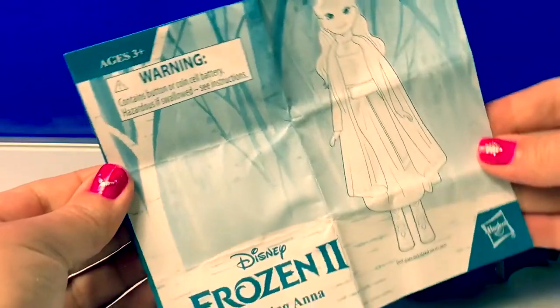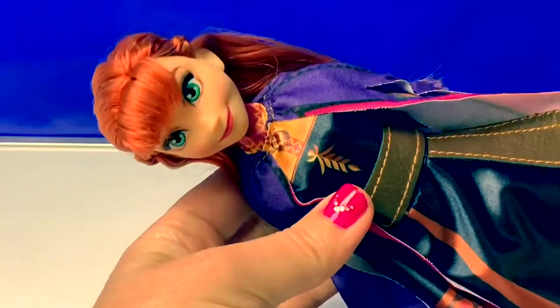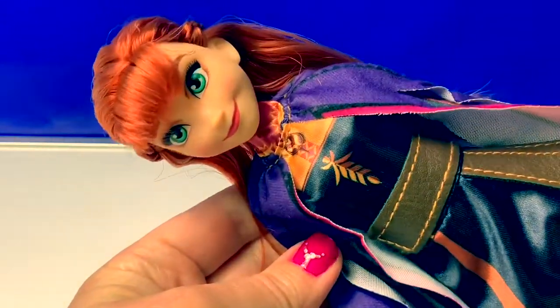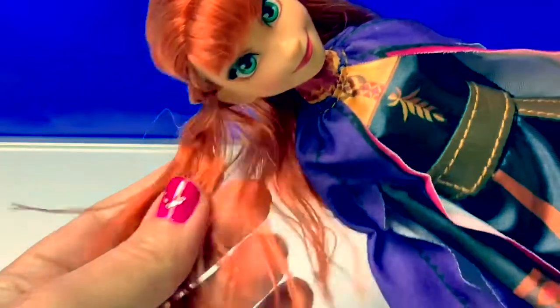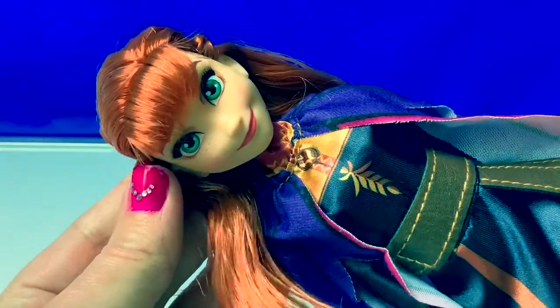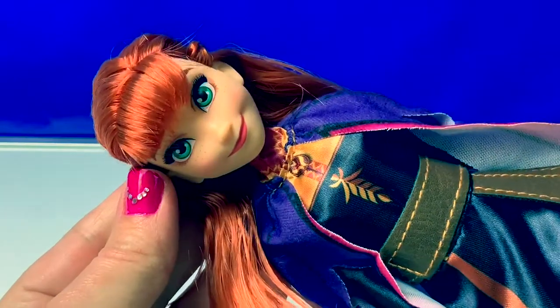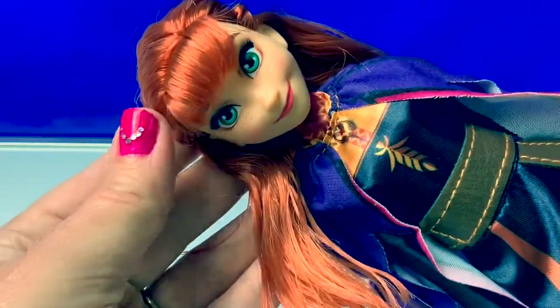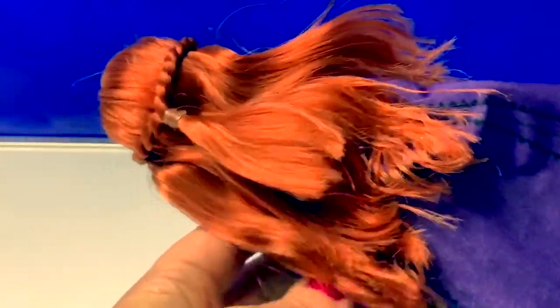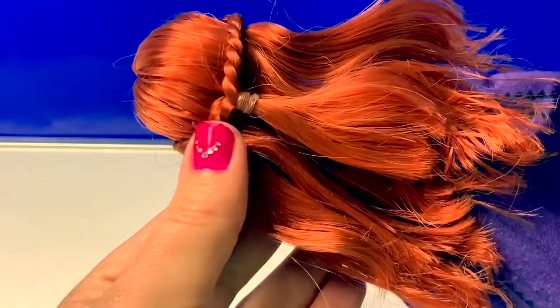Here are the instructions. Here is Princess Anna — she's gorgeous. She has beautiful red hair and green eyes and freckles and some pink lipstick. She has some bangs here in the front, and her hair is long in the back with a beautiful braid.